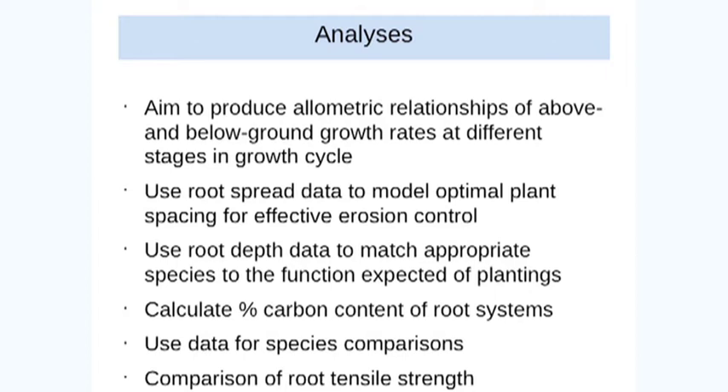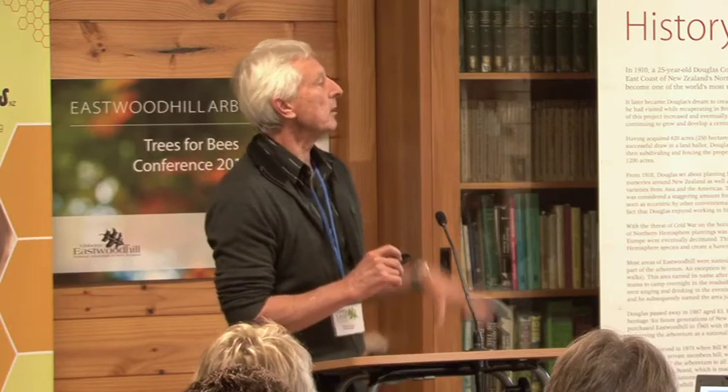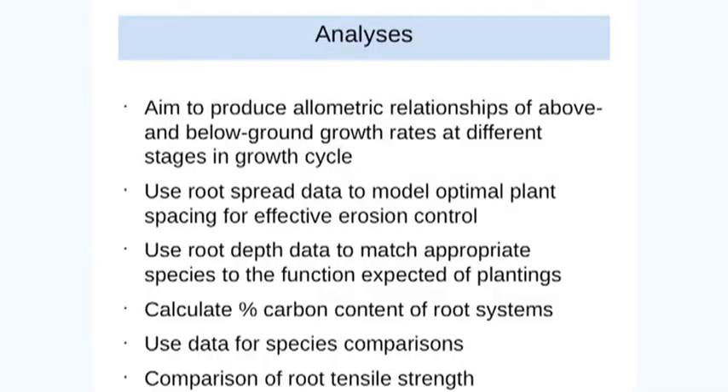Our aim was to produce allometric relationships between above and below ground growth rates at different stages in the growth cycle. We used the root spread data to model optimum plant spacing for effective erosion control — in other words, how close do your trees have to be to afford stability to your slope. If you have them too far apart and the roots don't overlap, then you can get landsliding in between the trees. We used the root depth data to match appropriate species to the function expected of the plantings. Some people plant very shallow-rooted species in situations where they get undermined, for example along stream banks — so it's an inappropriate use of a species.